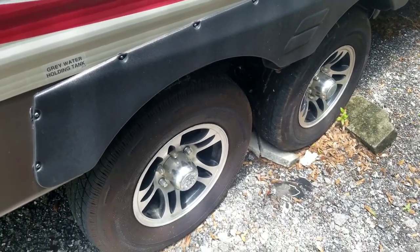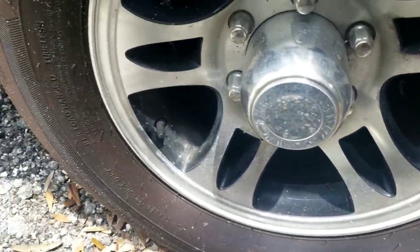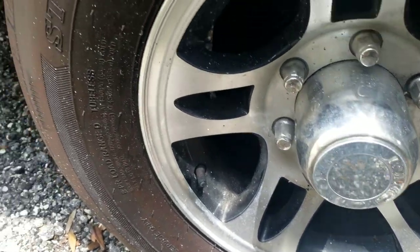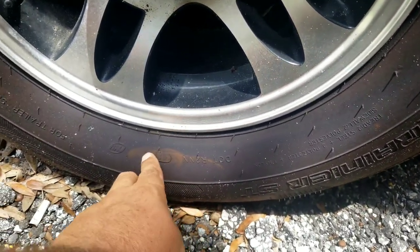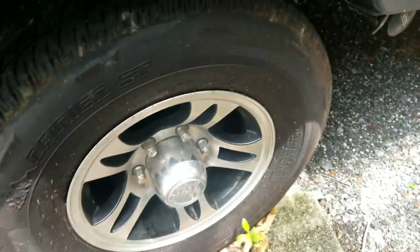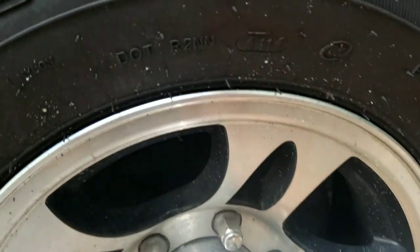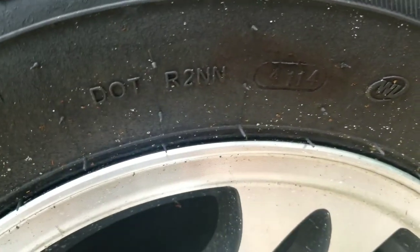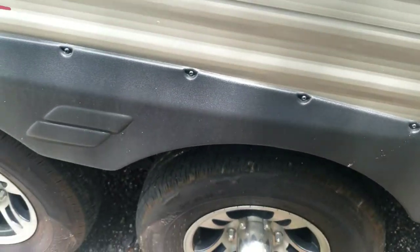I just looked at the date code on these tires. If you guys don't know what that is, it's going to be inside of a square. I couldn't find it on this side easily, but on the other side I found it — it reads 41 of 2014. So it was made in the 41st week of 2014.